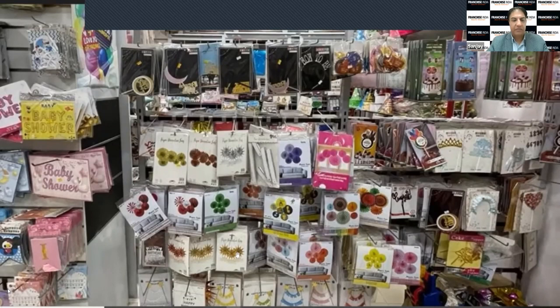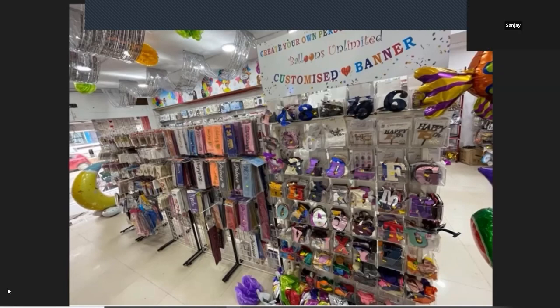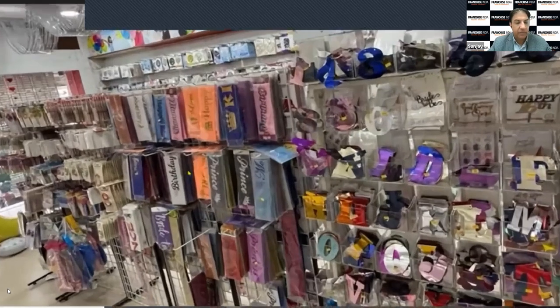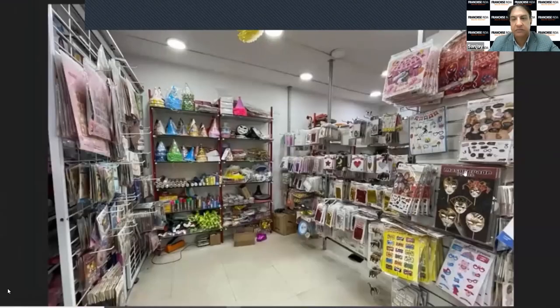These are the retail products we will be selling. We also do customized banners — customers can create their own personalized banners by taking the letters they need and preparing whatever they want. Here you can see some sashes and props — masquerade and different props used in parties.